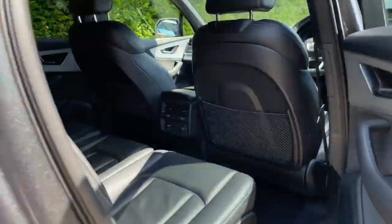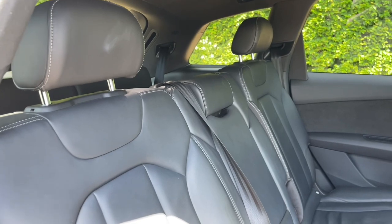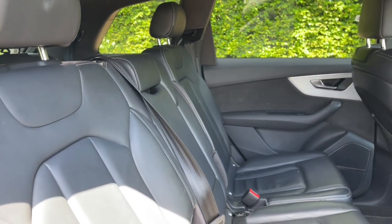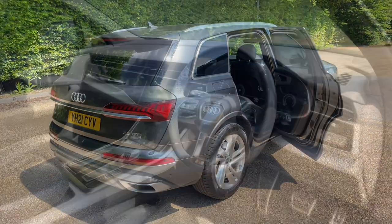Your rear seats are finished in the same high-quality finish found elsewhere in the car, with plenty of room for passengers to be as comfortable as possible with plenty of legroom. You will also find ISOFIX mounting points for child car seats and accessories, making it perfect for all families. There are also air vents in the centre for added comfort.